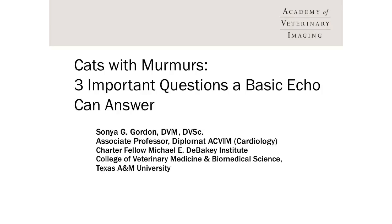Welcome to the Academy of Veterinary Imaging. I am Sonya Gordon, a veterinary cardiologist whose home base is Texas A&M University. I also teach routinely for the Academy of Veterinary Imaging. This session is about three important questions a basic echo can answer in cats with murmurs.